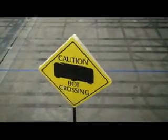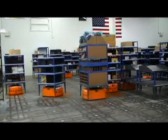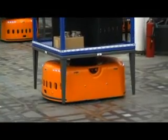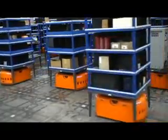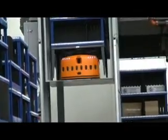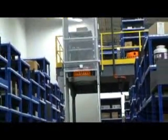A central computer keeps track of the location of each robot and piece of inventory at all times. The computer works both as a dispatcher and a traffic controller, routing the robots to their destination while preventing collisions on the floor.